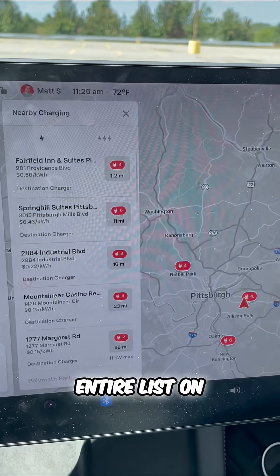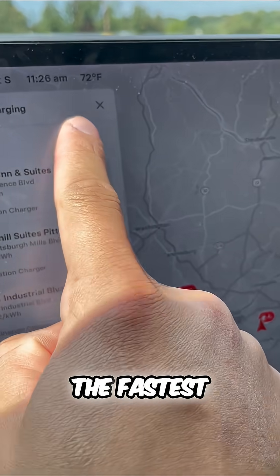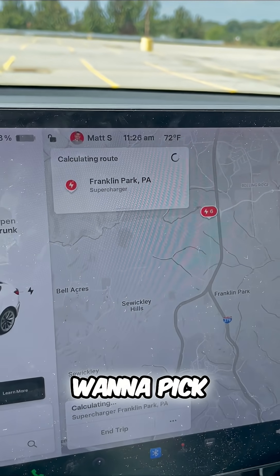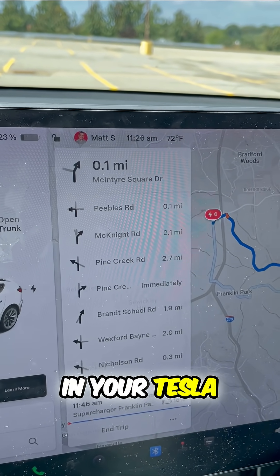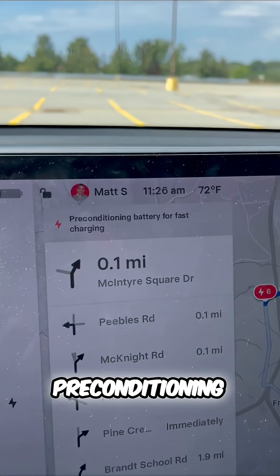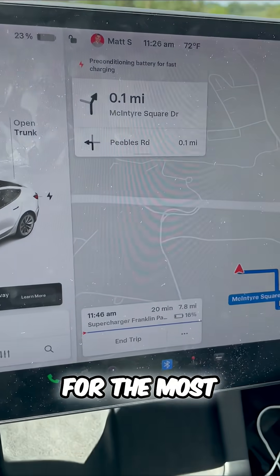What that'll do is pull up an entire list on your map of two different options. The fastest is this triple lightning bolt. You actually want to pick one because your battery in your Tesla will precondition. You can see how I'm on 23% — there's the preconditioning — it's getting that battery to the optimum temperature for the most range.